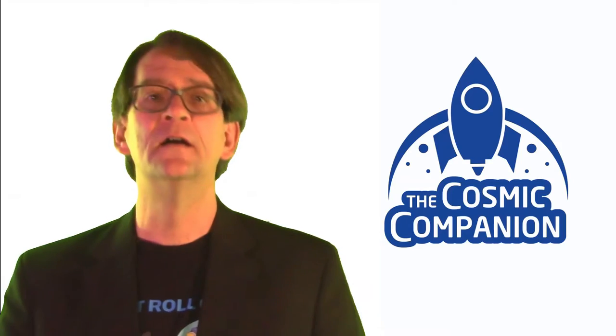Thank you. Next week, we will be joined by Neil deGrasse Tyson, talking about his new book Cosmic Queries, as well as alien intelligence, the drive for science, Carl Sagan, and a whole lot more.